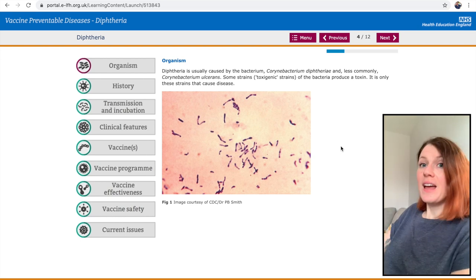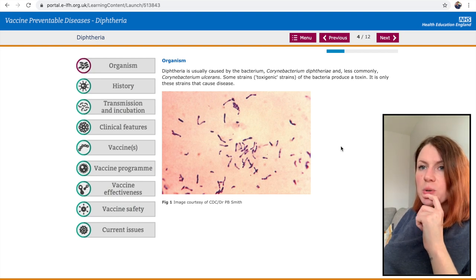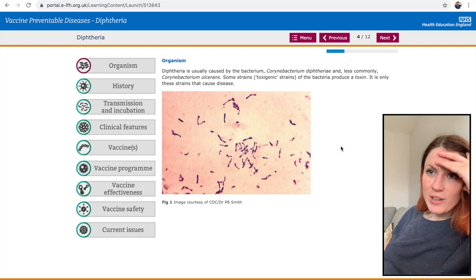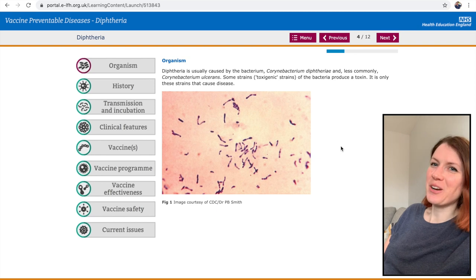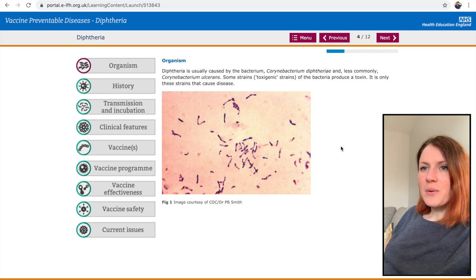Next up is the organism section. This disease is usually caused by the bacterium Corynebacterium diphtheriae, and less commonly other strains. Some toxigenic strains of the bacteria produce a toxin — it's only these strains that cause disease.